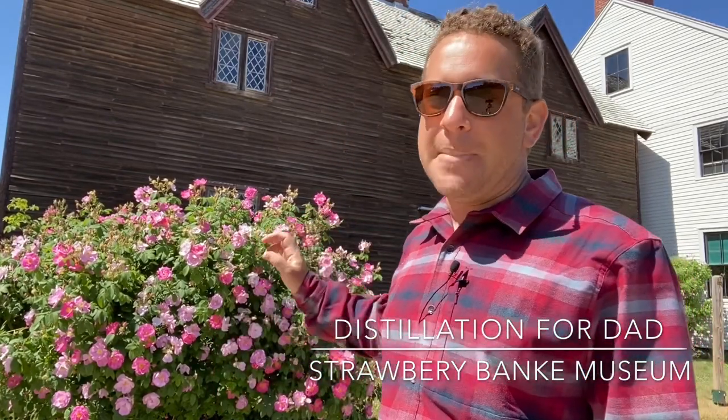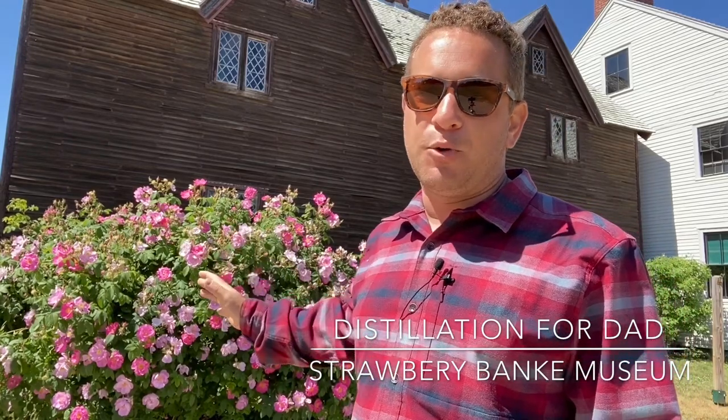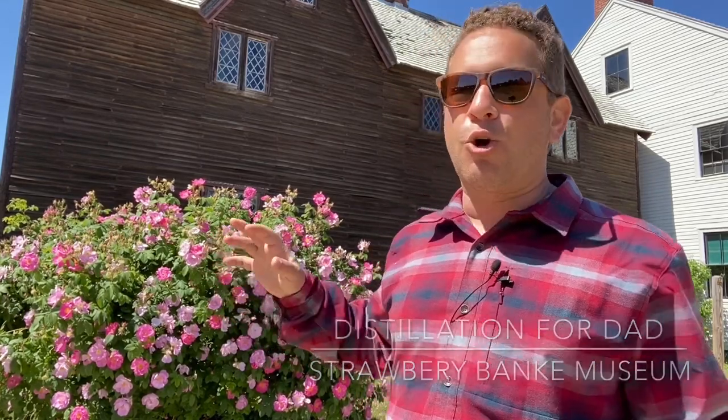In front of the Sherburn House, we have amazing roses in full bloom. Now roses here early on were certainly associated with apothecary methods — extracting essential oils, making concoctions, whether that was rose water or rose oil. It is Father's Day weekend coming up, so I thought I'd share a little bit of these skills associated with using essential oils for homemade cologne.